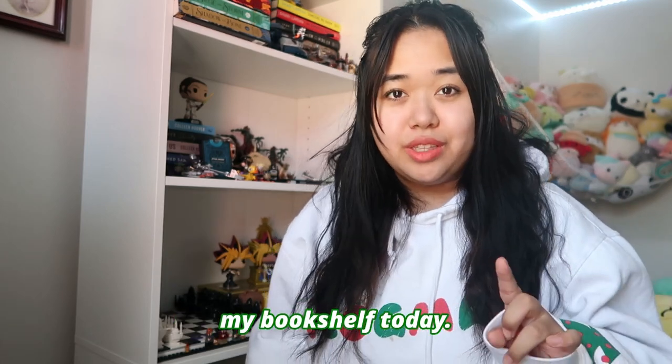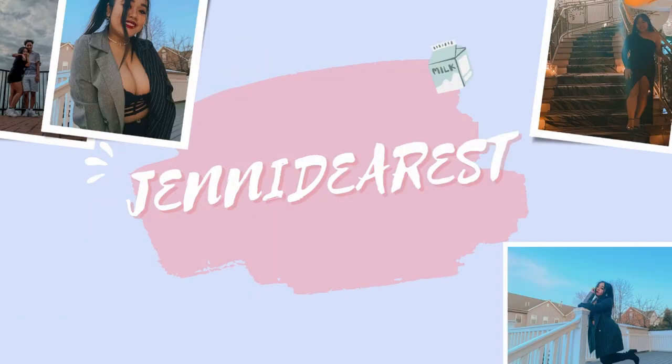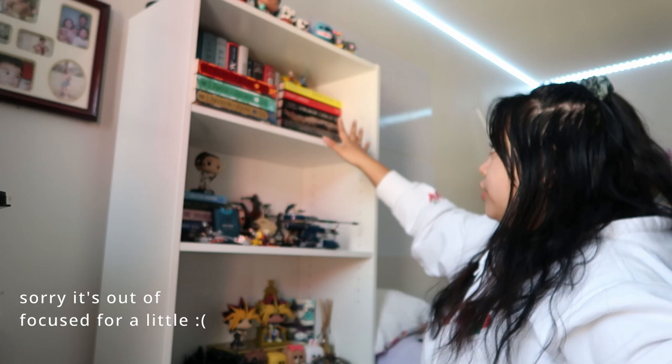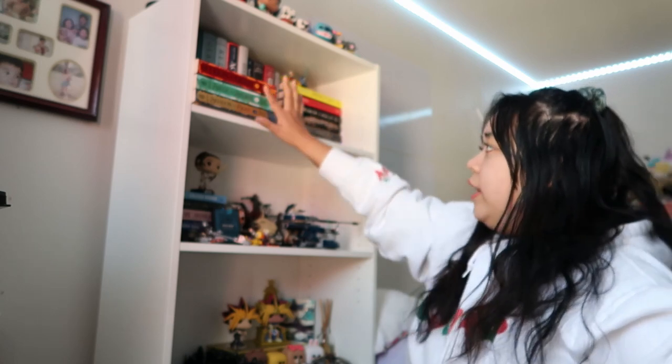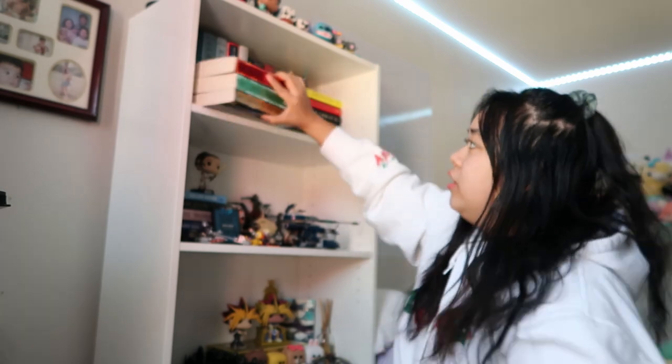Hi everyone, I'm going to be reorganizing my bookshelf today — a lot of books, Funko Pops, and Lego sets. Starting with the top section, I don't like how these three books are sticking out right here, so we're going to remove them from the top shelf.